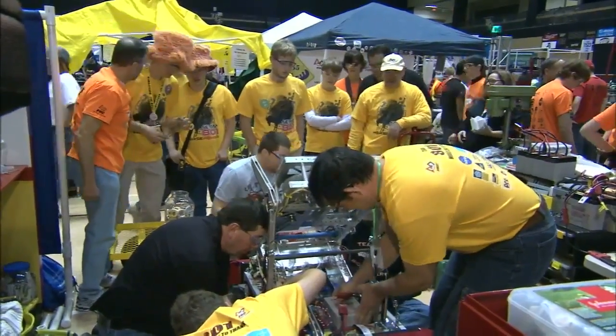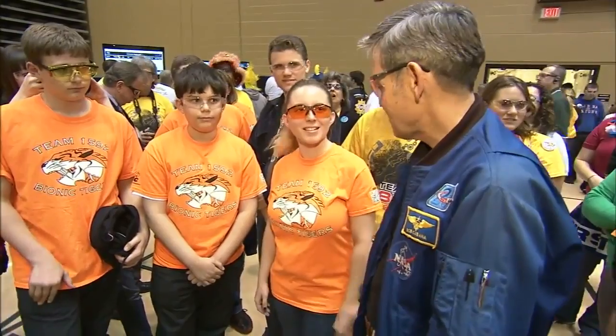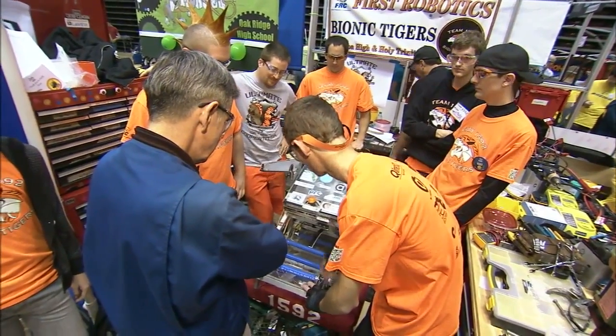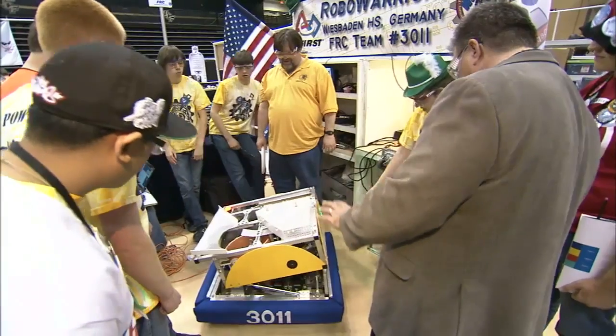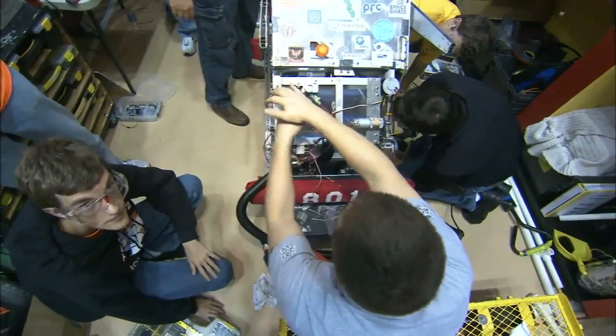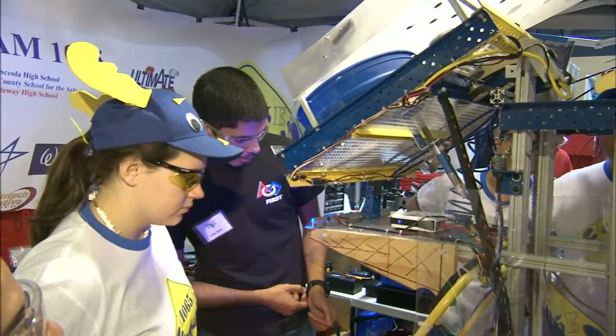Center Director Bob Cabana, a former astronaut, looked at some of the robots up close before offering his own praise of the students' work. If you look at where we're going as we explore into the future, what do we do first? We send robots as precursors to humans. Many of the same skills that you use in developing your robots, they're the same skills that go into the Mars Science Lab and Curiosity. They're just a little more refined than what we're using out on the floor today.